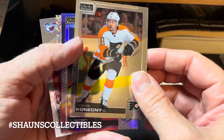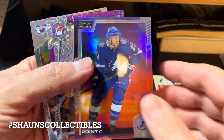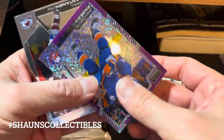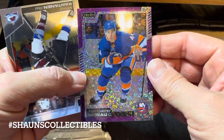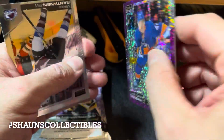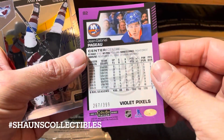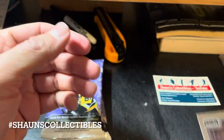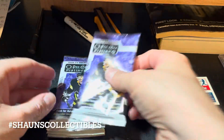Pack one: we got Charos Konechny, Braden Point — that's a sunset parallel, yes it is, not bad. Jean-Gabriel Pageau, that's a violet pixels serial numbered 399, not bad. And a Miko Rantanen base card. On to pack number two.